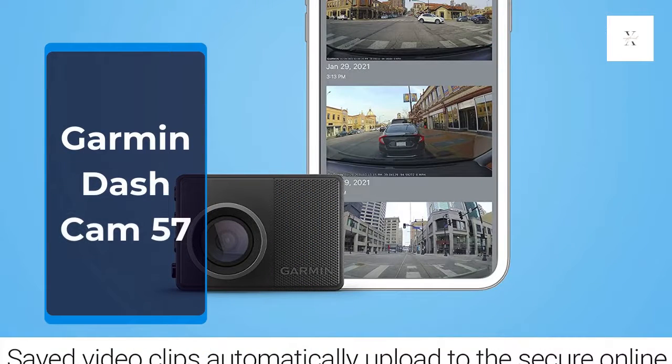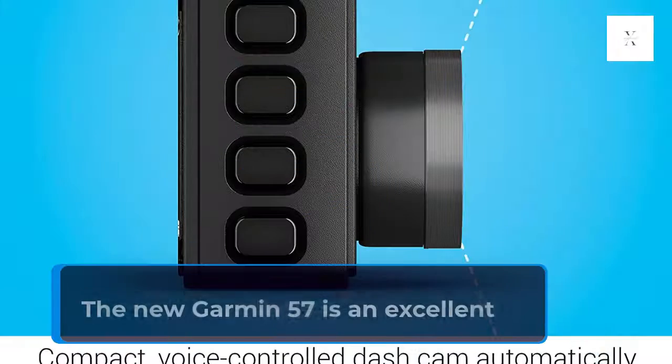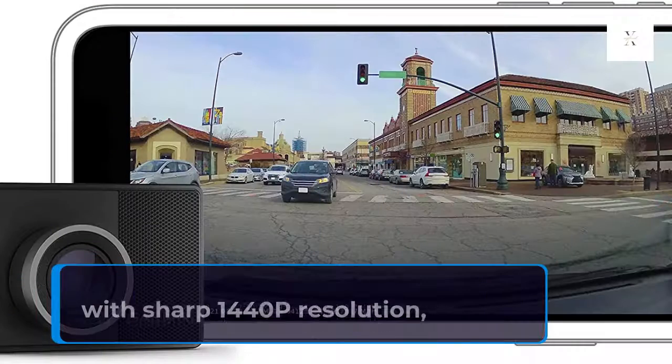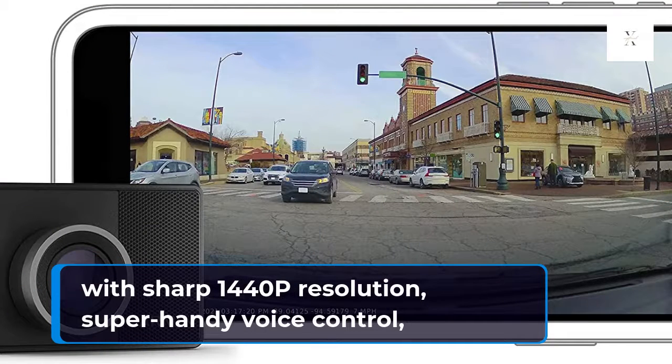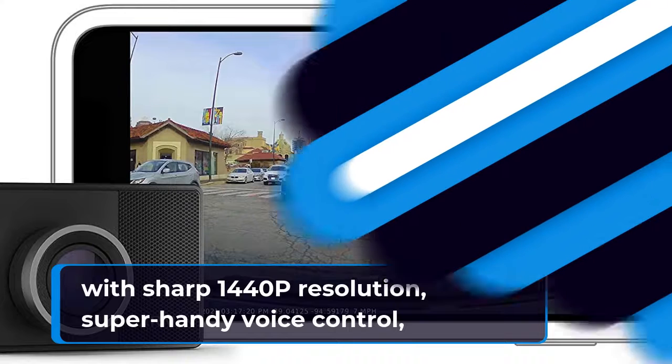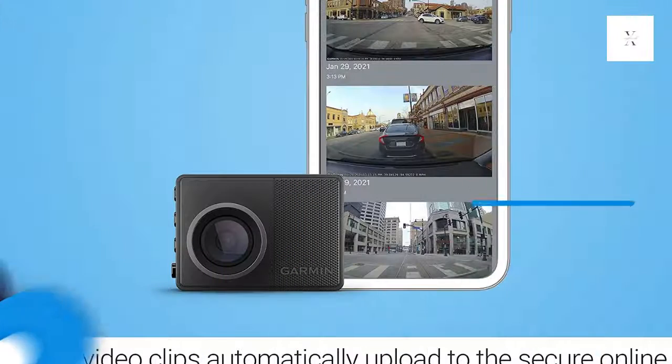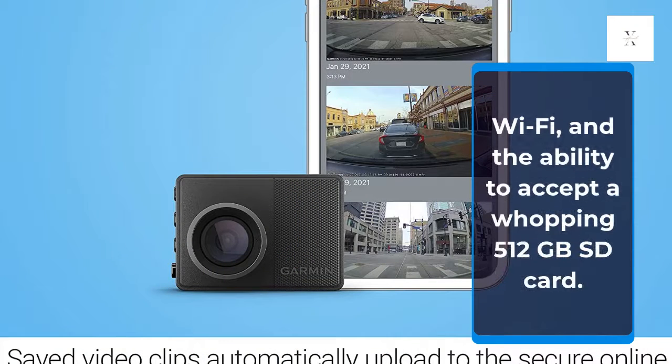Garmin Dash Cam 57. The new Garmin 57 is an excellent dash cam with sharp 1440p resolution, super handy voice control, a compact size, an easy-to-use magnetic mount, GPS, Wi-Fi, and the ability to accept a whopping 512GB SD card.